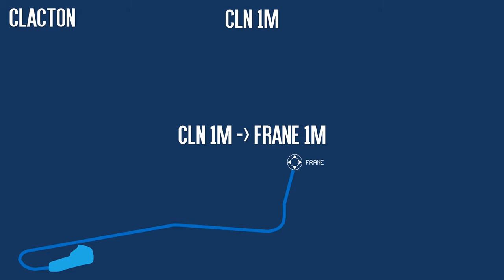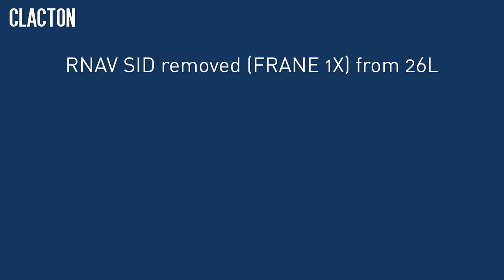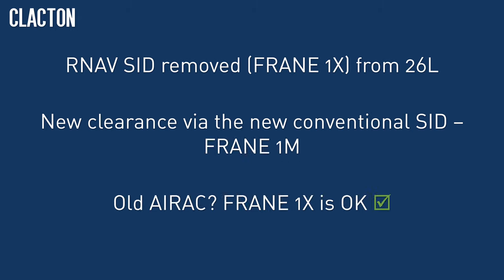The sector file will be amended so the conventional SID appears in the departure list by default. But at least for the first few months, you will need to make sure that pilots who can't find the FRANE 1 Mike in their flight management computer, because they have an out-of-date AirAC, understand that the soon-to-be-outdated FRANE 1 X-Ray is the acceptable alternative. It will not be necessary to pre-note or inform London of any aircraft flying the old RNAV SID on VATSIM, and the 08R FRANE 1 Zulu departure is unaffected. For Clacton, the RNAV SID FRANE 1 X-Ray from 26L is being removed; departures will use the new FRANE 1 Mike conventional procedure, but if they don't have this, the FRANE 1 X-Ray may be given without coordination with London.